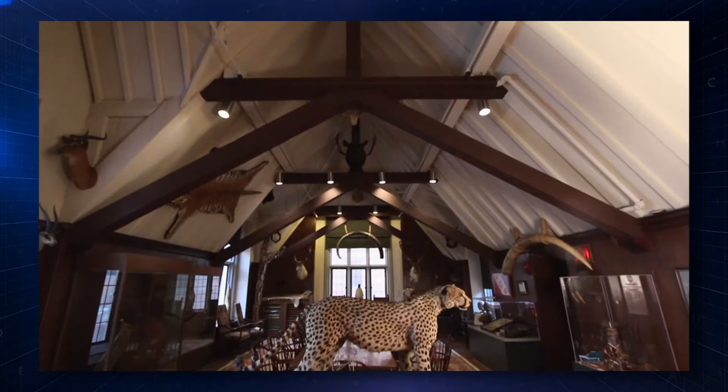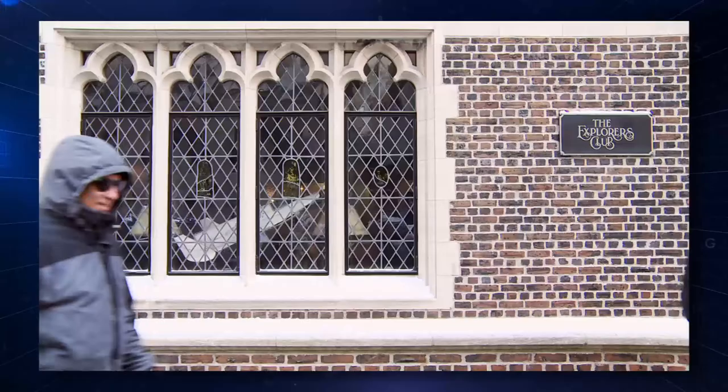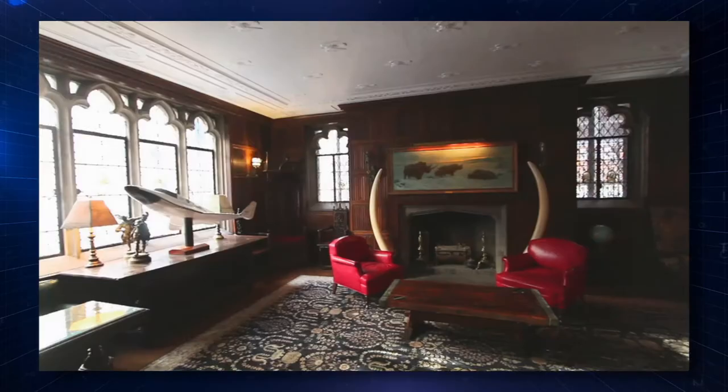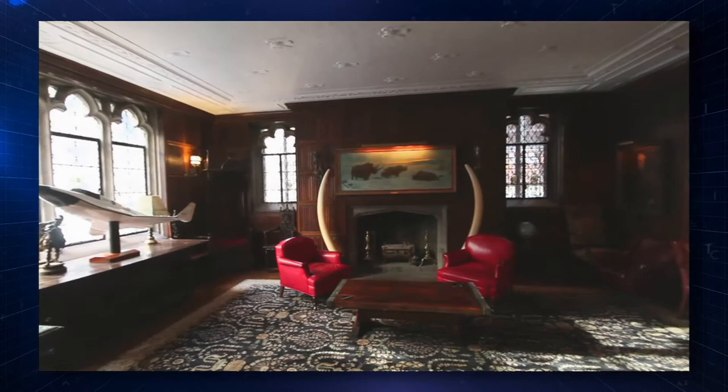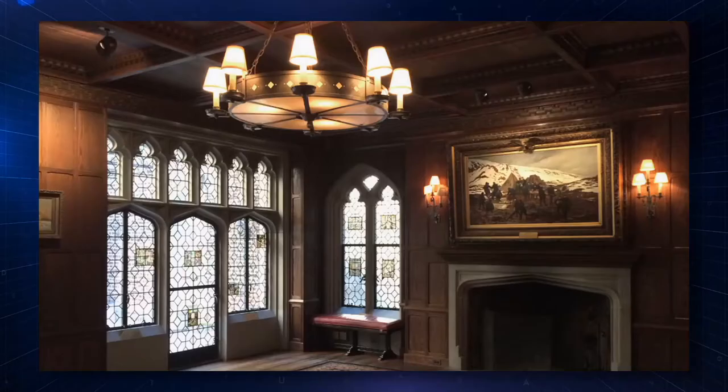Exploration without science is adventure, and probably nothing more than that. My name is Will Roseman, and I'm the executive director of the Explorers Club. The Explorers Club is an organization that was formulated with the intent to explore and to advance scientific exploration. The collection is a reminder of great accomplishments, and you can't walk through this building without seeing extraordinary things.